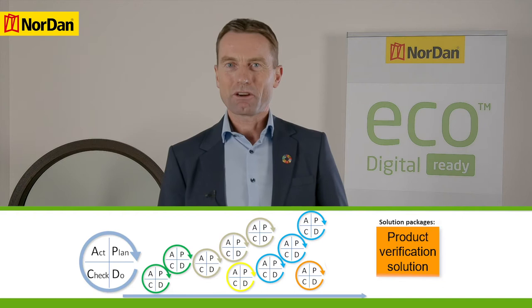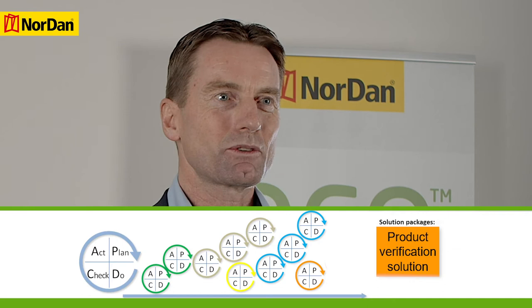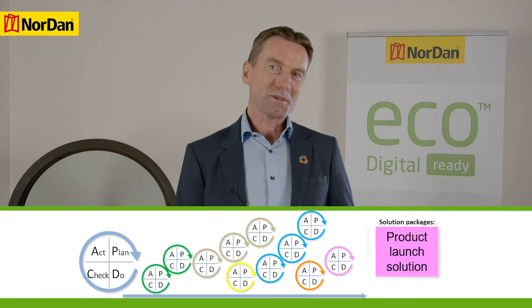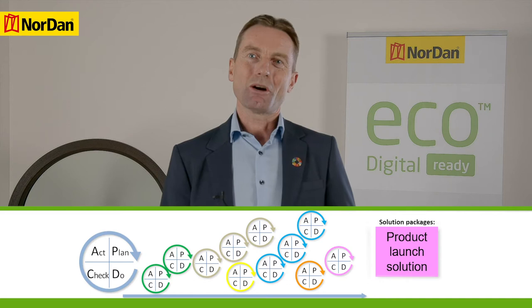The fifth solution package, product verification, was to test the final product to confirm satisfactory performance for commercial sales. And finally, the sixth package was the product launch solution — developing market material, product documentation and opening up for the new product in the company's sales systems.